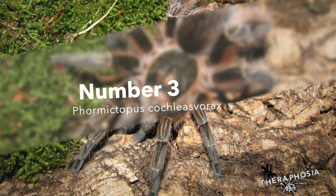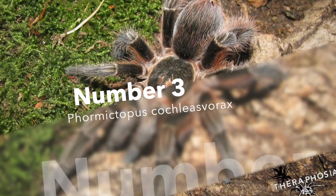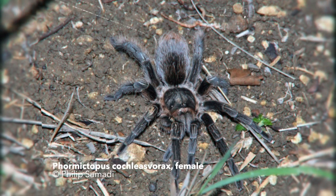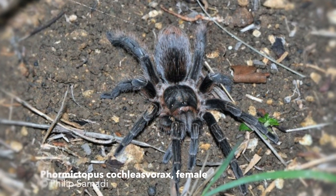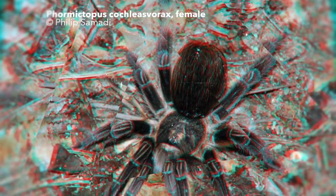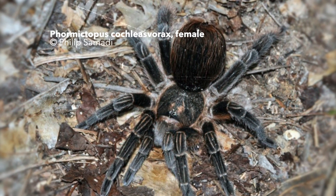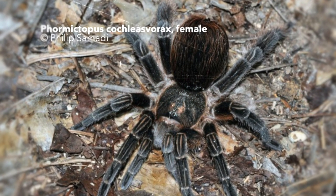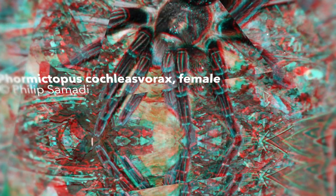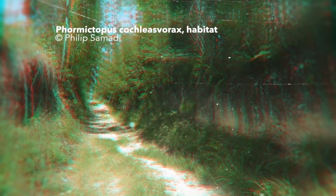Number 3: Formictopus kochlis forex. Probably the most iconic species among all members of the genus because of its special habit to prey on snails. In nature this species has been found to prey on snails and is therefore considered a food specialist. In captivity this tarantula species preys on other invertebrates such as other tarantulas with no issues. Nevertheless, further studies are needed regarding their need for special nutrients which they might only get from these specific prey items.